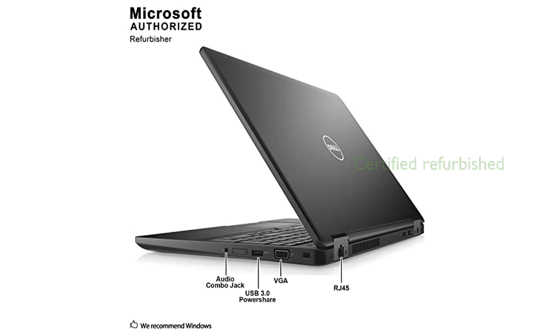The refurbished Dell Latitude 5580 has undergone rigorous testing and cleaning, ensuring it operates like new and comes with a 90-day warranty for peace of mind.